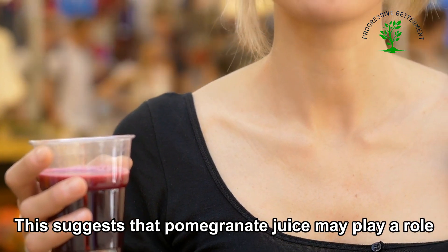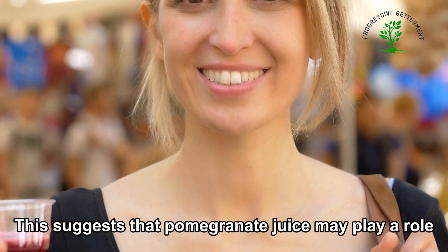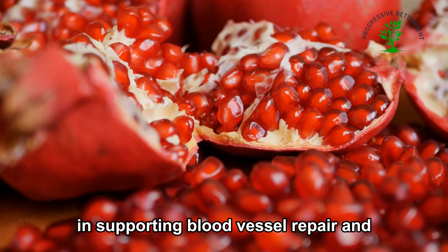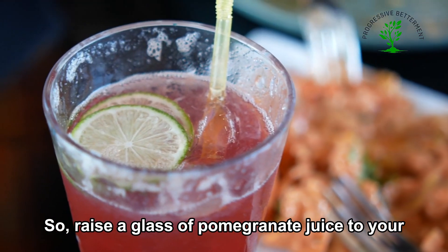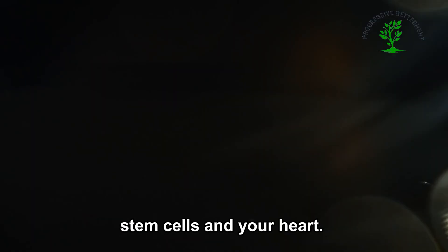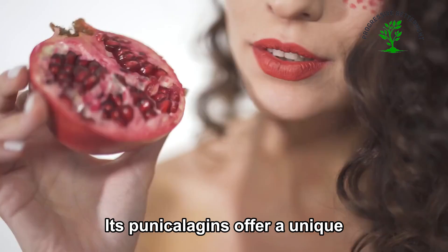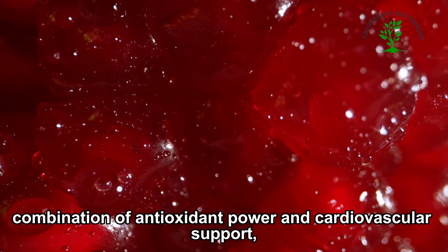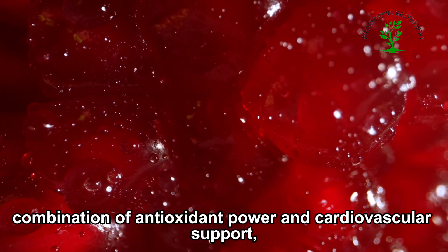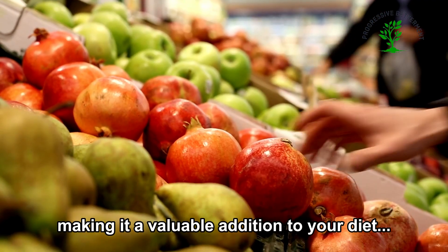This suggests that pomegranate juice may play a role in supporting blood vessel repair and overall cardiovascular well-being. Raise a glass of pomegranate juice to your stem cells and your heart — its punicalagins offer a unique combination of antioxidant power and cardiovascular support, making it a valuable addition to your diet.